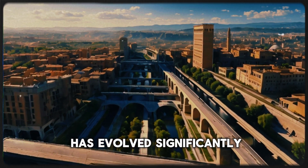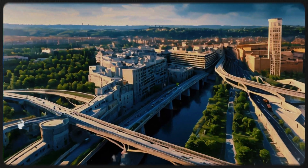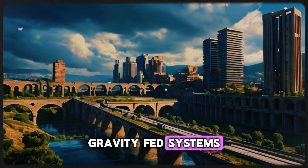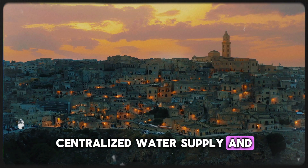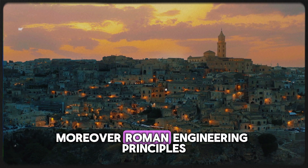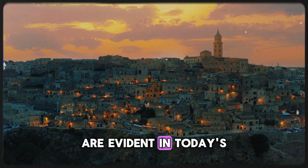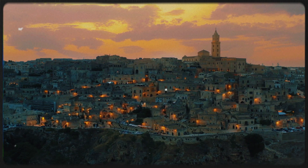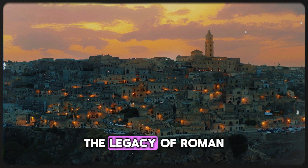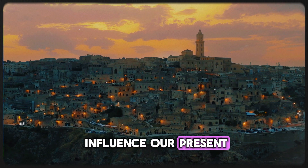Over the centuries, plumbing has evolved significantly, transitioning from lead pipes to safer materials like copper and PVC. However, the core principles established by the Romans — gravity-fed systems, centralized water supply, and effective waste management — continue to guide contemporary practices. Moreover, Roman engineering principles such as durability and functionality are evident in today's infrastructure projects. From the design of modern aqueducts to the layout of sewage systems, the legacy of Roman ingenuity persists, reminding us that the past continues to influence our present and future.